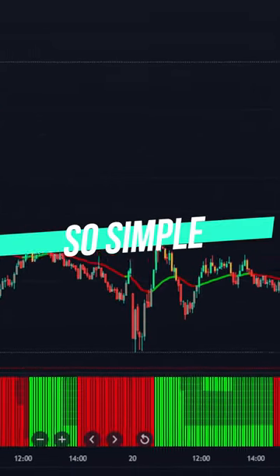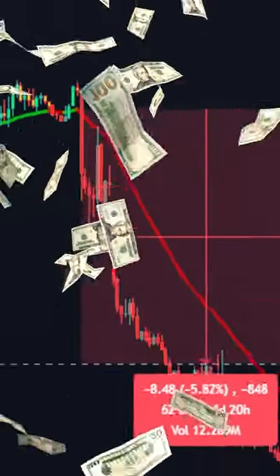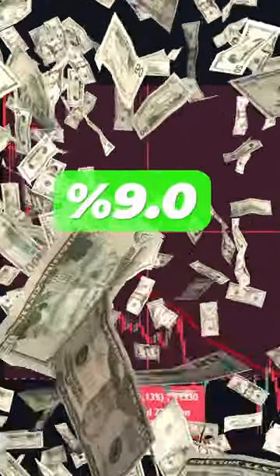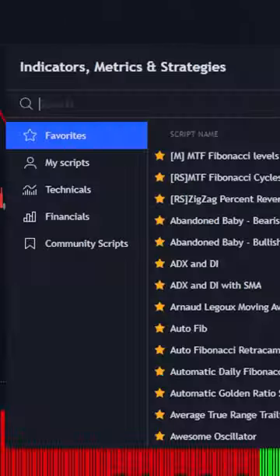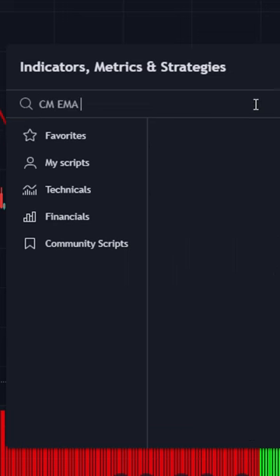This trading strategy is so simple but so powerful — just from the first signal we made nine percent pure profit. Set your time frame to 15 minutes and go to the indicators tab and search for CM EMA.